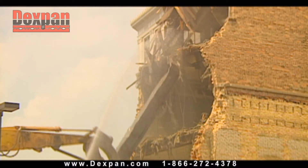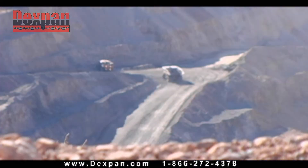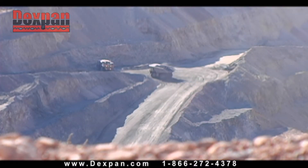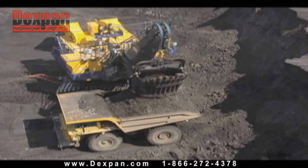An important part of the construction process is the demolition of existing structures or large rock formations in order to clear the way for new projects. In mining and stone quarrying, this is an everyday requirement.